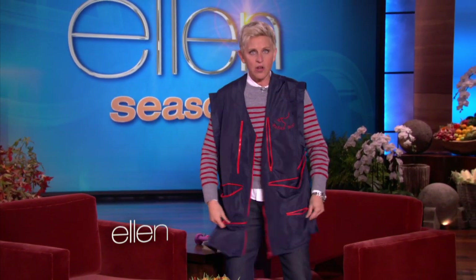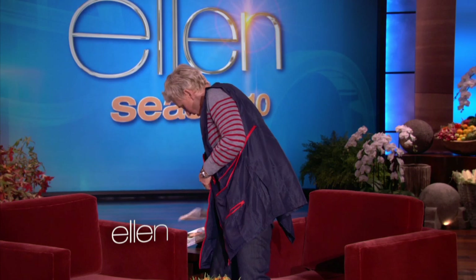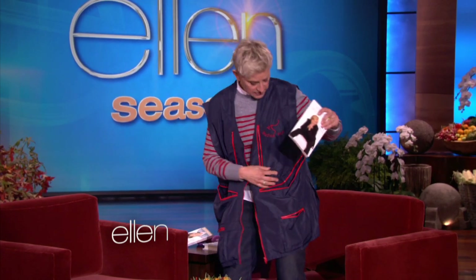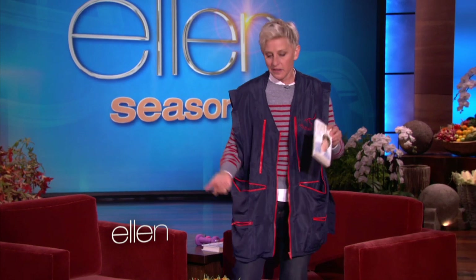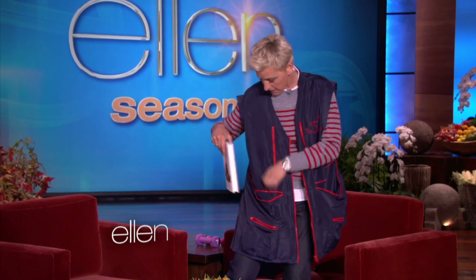It's a vest with all these pockets, so you don't need a carry-on. It holds everything — like, for instance, your best-selling book. You could put a couple of best-selling books in there.